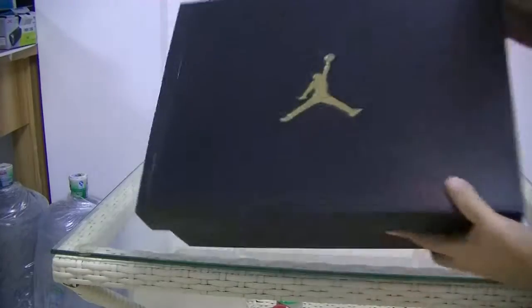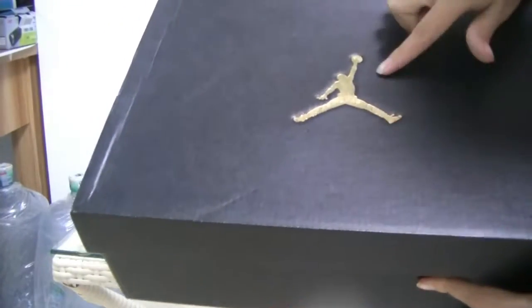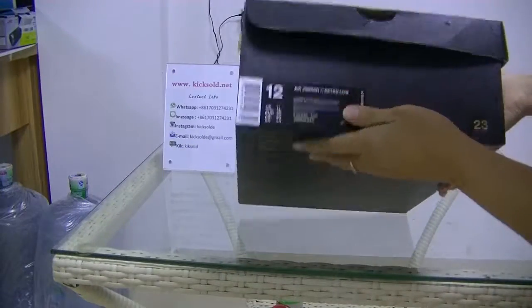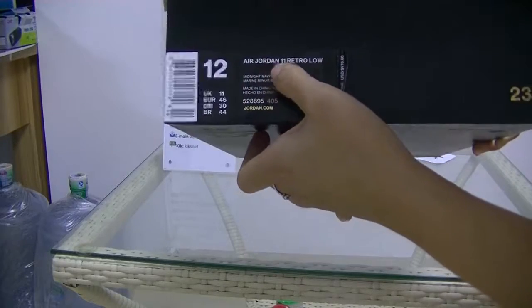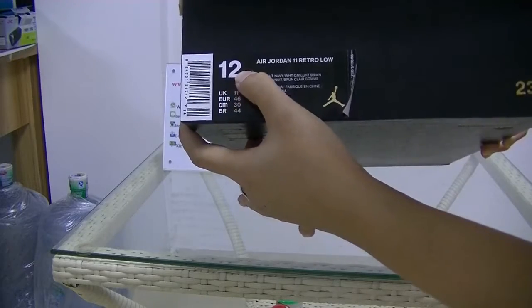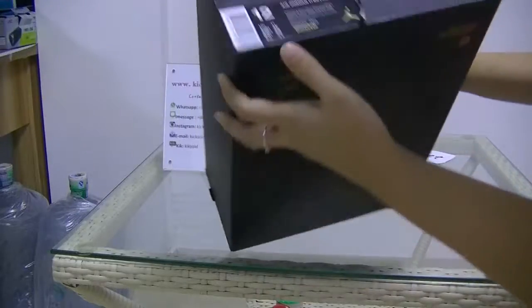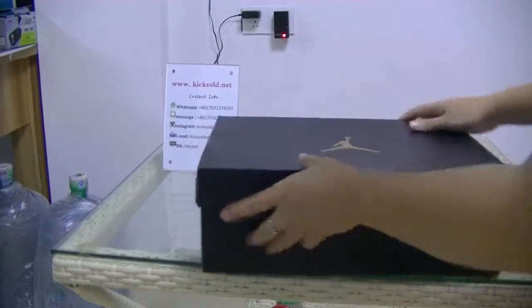Ok, you can see the box. Look here, you can see the Golden Man in the box. Look here, you can see the Agenda 11 — size 12. And you can see the bucket. It's called Golden Man. Ok, open the box.